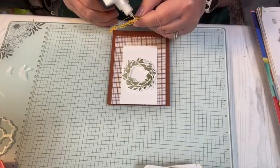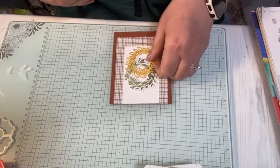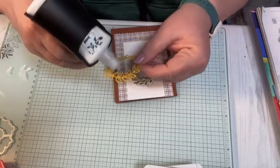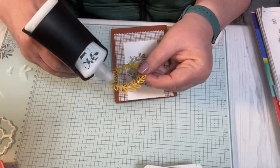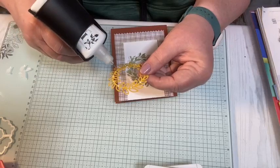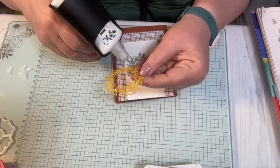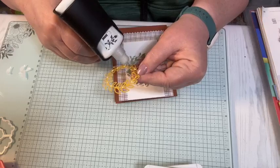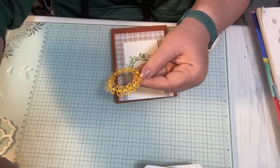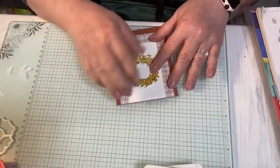I'm just going to put a little bit of glue every so often. This is perfect for this die — this glue gun — because it's so precise, and you have so much control over how much glue you let get out of it.